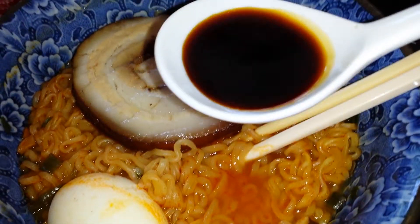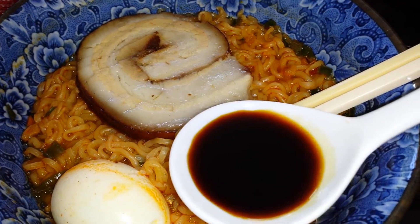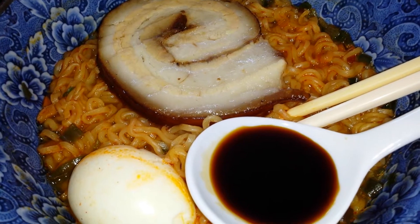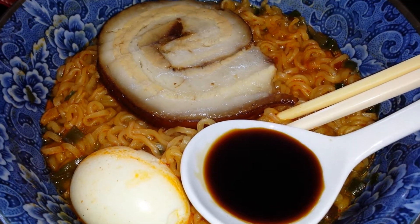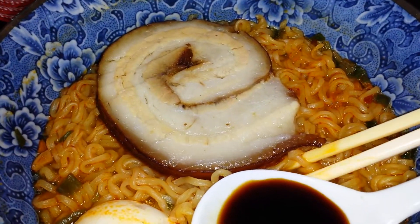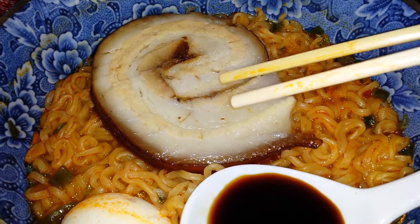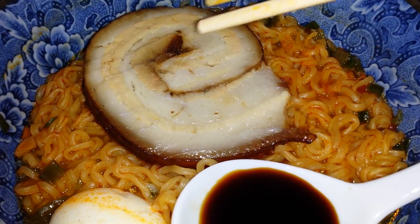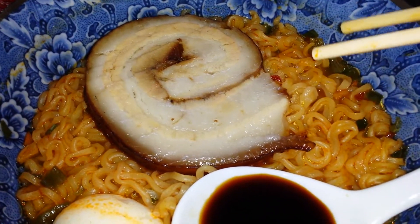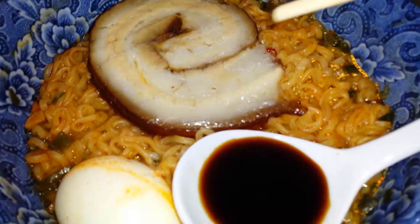So here I have my spoon with my Kikkoman soy sauce, I have my soft-boiled Asian egg — I didn't marinate it because it was a last-minute thought — and I have my chashu pork. I made enough of this so hopefully it will last me a while. I had to hide it from my daughter! I made it back in April on one of those cold rainy days because you have to cook it for five or six hours in the oven, and I didn't want to heat up the house.